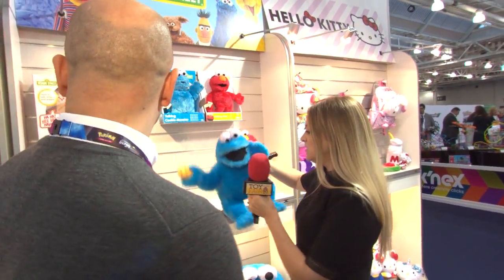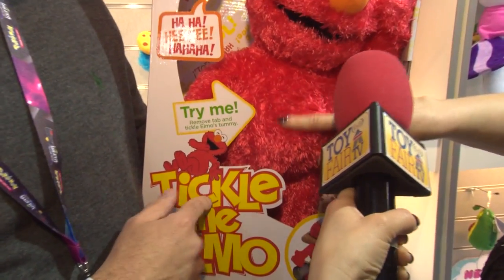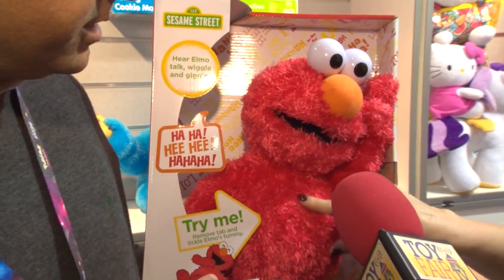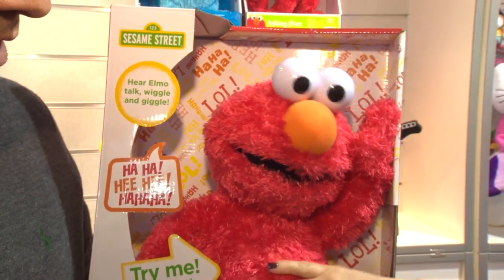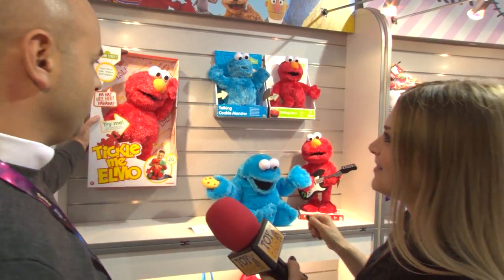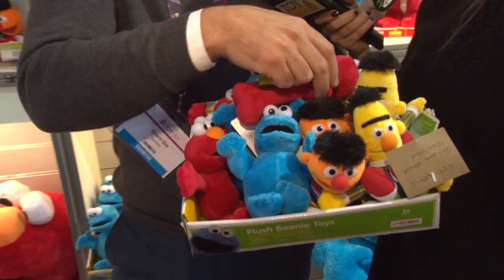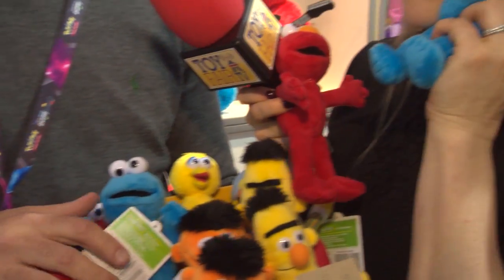We also relaunched a classic — Tickle Me Elmo. We launched him last year, he sold through, got a lot of good press coverage — he was a sellout. We're bringing more stock in now for March so he'll be back at retail, sitting next to his best friend. These two are both going to be priced at the same price point, and we're also going to introduce some really lovely entry-level beanies — super super soft.